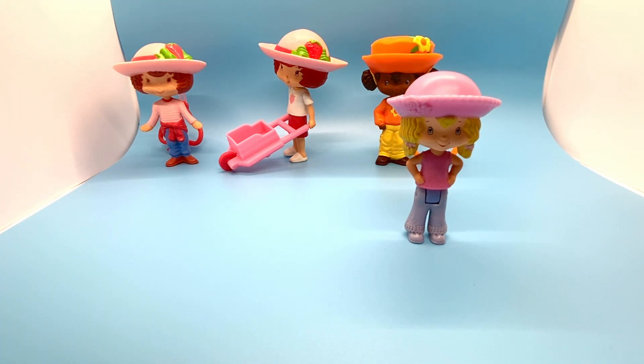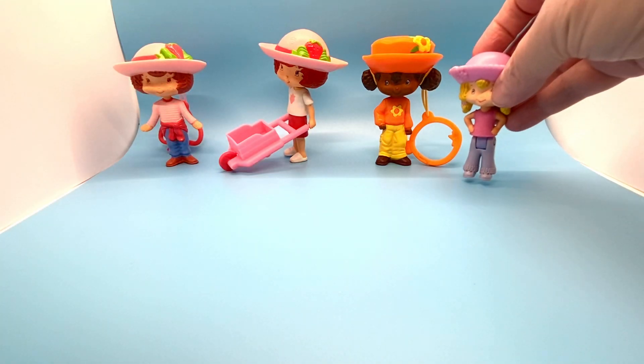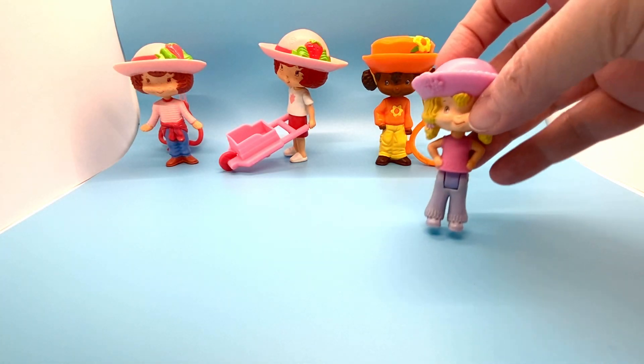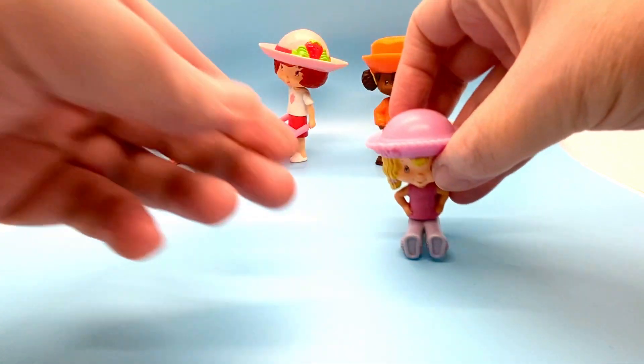Finally, the last one I have is also from the 2006 set — she is number eight. She came with a cloth bag that I don't have. She's movable and she's one of the smaller Strawberry Shortcake dolls. Her hips bend so she can sit.